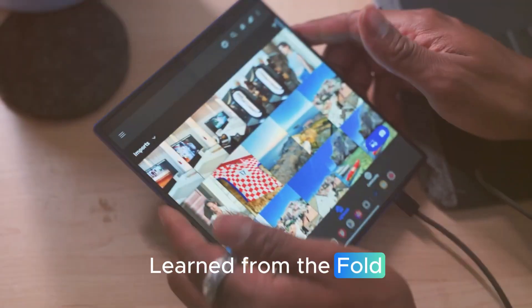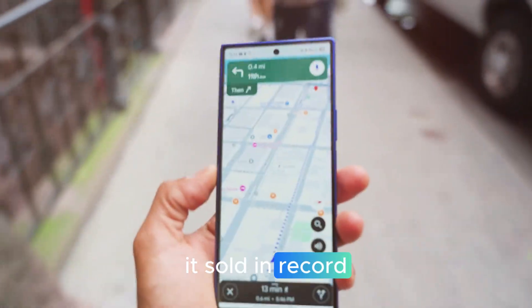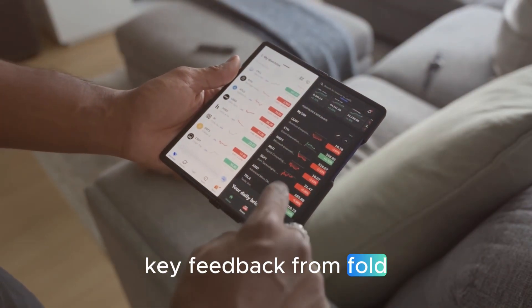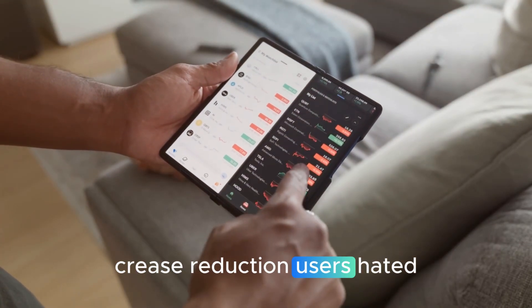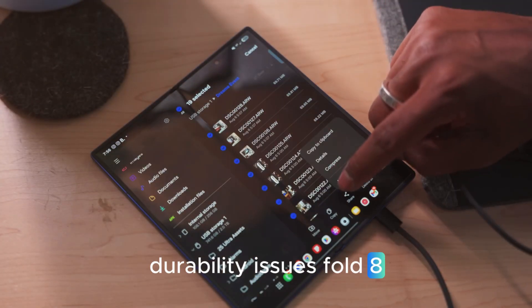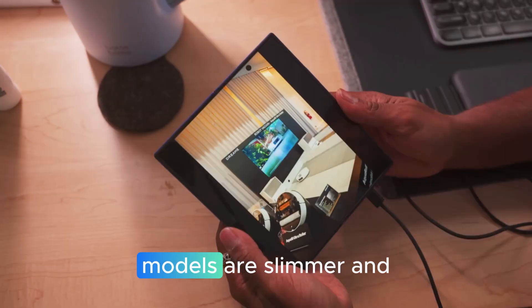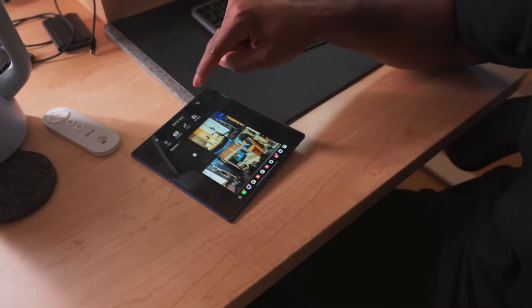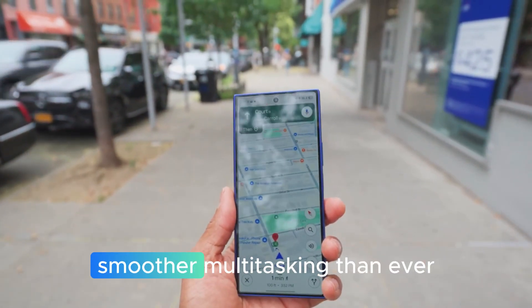Lessons learned from the Fold 7: the Galaxy Z Fold 7 was a turning point for foldables — it sold in record numbers, but Samsung knew it still had room for improvement. Key feedback from Fold 7 owners led to major upgrades in the Fold 8 and Tri-Fold: crease reduction — Samsung promises it's nearly invisible now; tougher glass and water resistance improvements; slimmer and lighter builds; improved battery efficiency with bigger capacity; and One UI 7.5 optimized for foldables with smoother multitasking than ever.